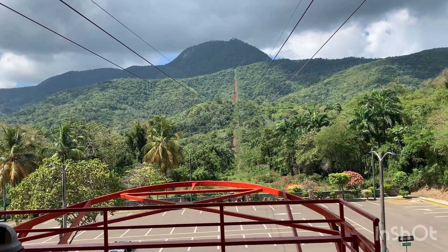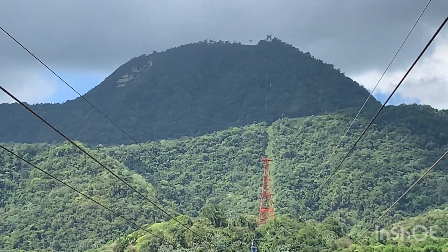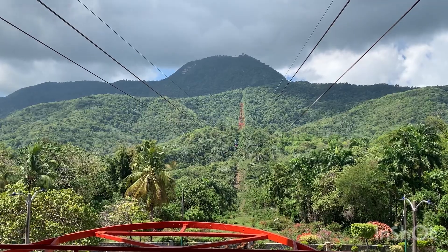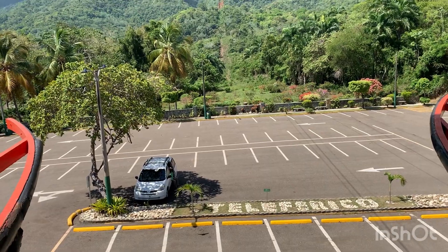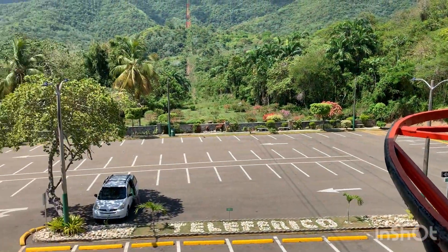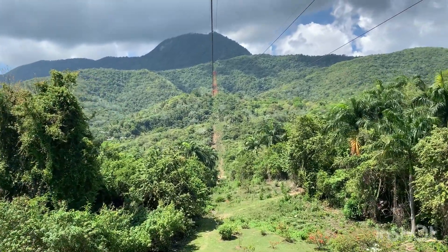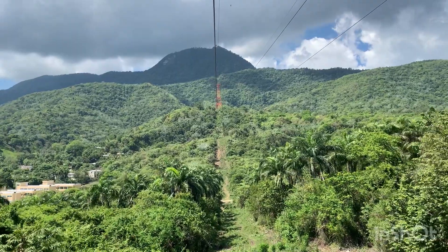We are waiting for the cable car. That's where we're going to go — up to the top. You can see one of the cars coming right now. We're getting in the tram. It probably fits about 15 to 20 people. You can already feel the mountain breeze coming down. The high mountain is 800 meters and the cable is about 10 meters.